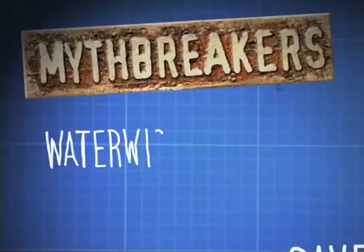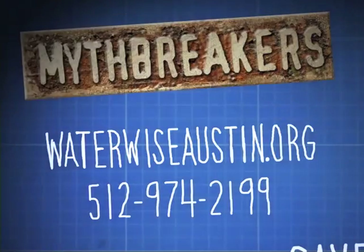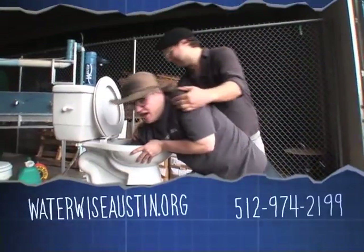These units really get the job done and since they're free to customers with older toilets, you're going to save water and money. Visit waterwiseaustin.org or call for more information. Don't try this at home.